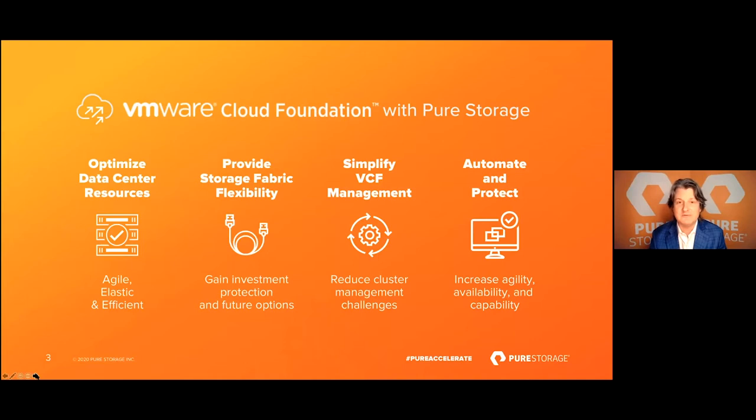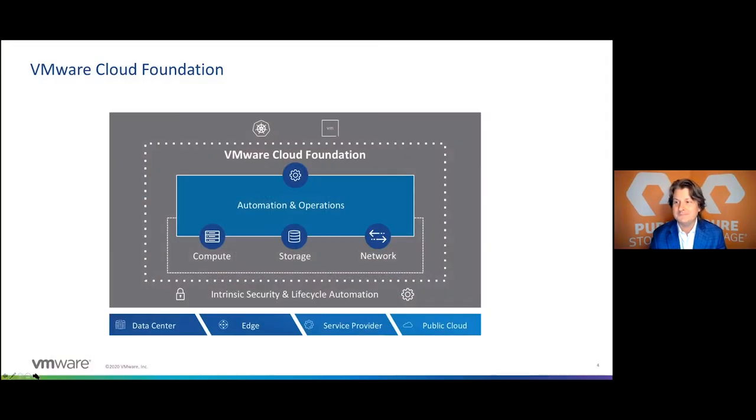VMware Cloud Foundation is VMware's ubiquitous hybrid cloud platform. It combines compute, storage, and networking — all very tightly integrated with complete management — to deliver a cloud operating model. This same software stack can be delivered on-premises in the data center, at the edge, at one of our many service providers, or in one of the big hyperscaler public clouds. VMware Cloud Foundation has really been taking the enterprise by storm — it offers investment protection and a way to future-proof infrastructure.